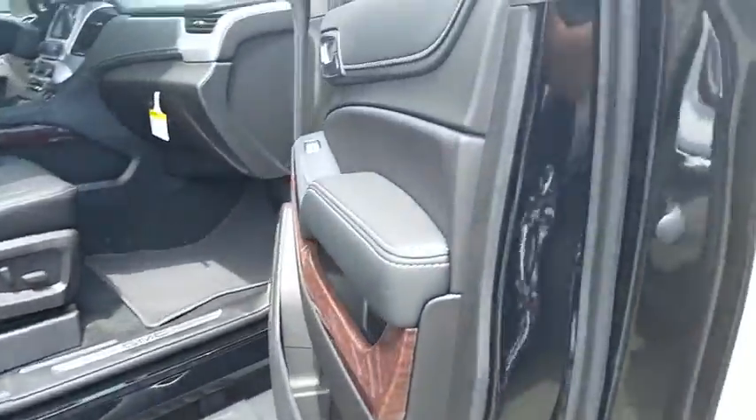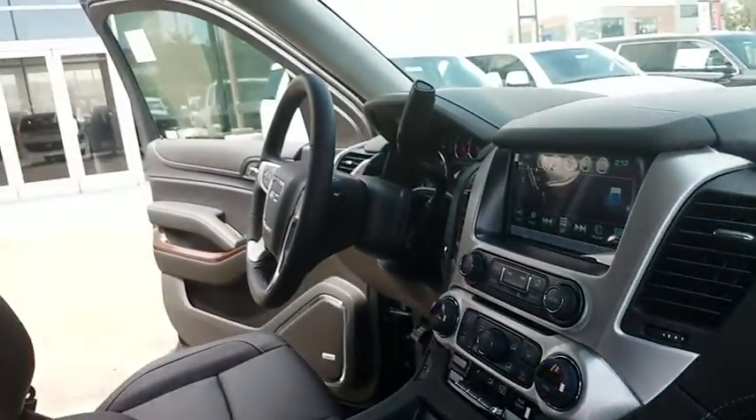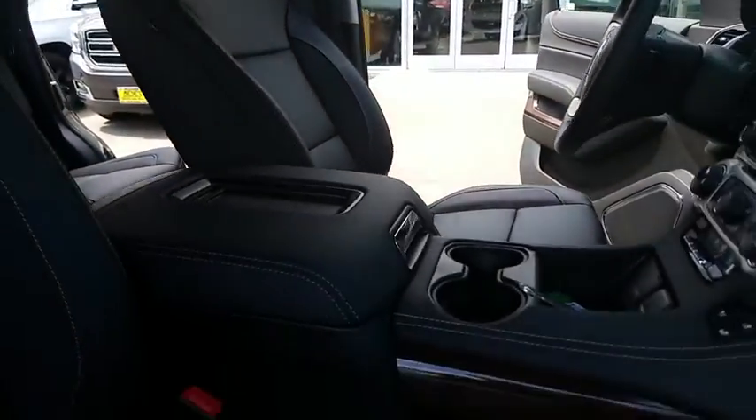Here are some of this vehicle's great options: power liftgate, keyless entry, traction control, remote engine start, power passenger seat, stability control, and anti-lock braking system.